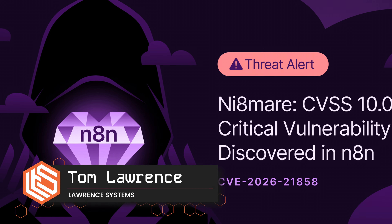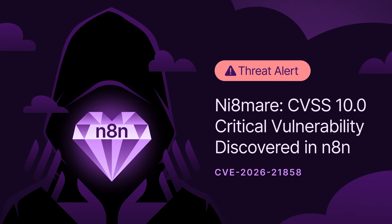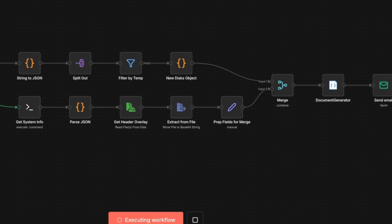Tom here from Orange Systems. This is January 7th of 2026, and several high severity security issues have been found in the wildly popular workflow automation platform N8N. If you're running a self-hosted N8N instance, you need to patch immediately — like right now, before watching the rest of this video.